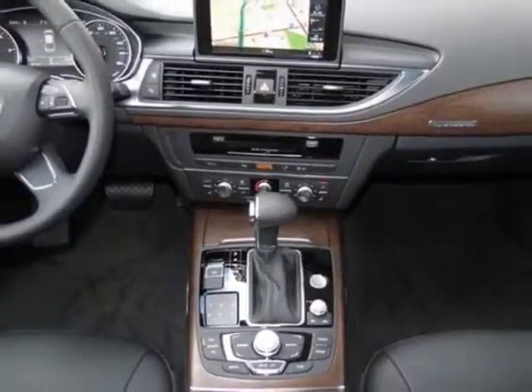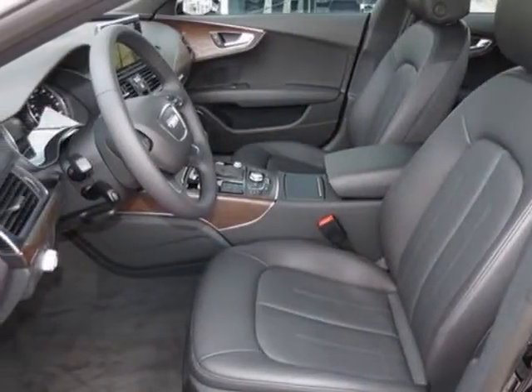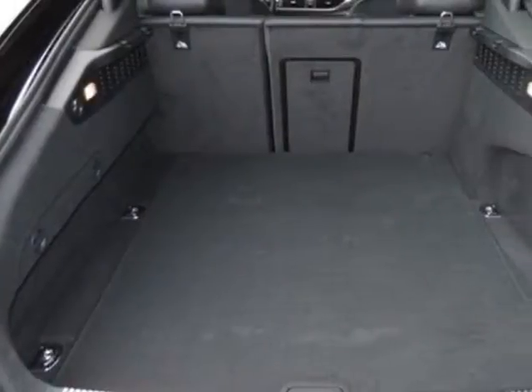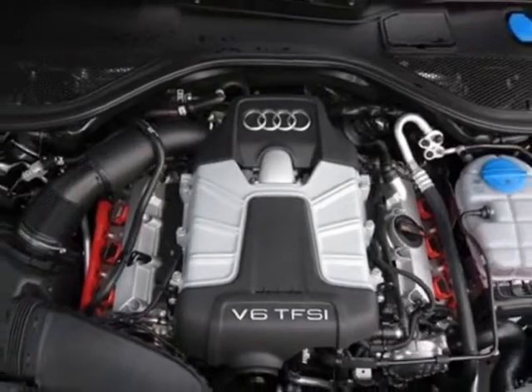This A7 boasts a 3.0 liter engine and has an 8-speed Tiptronic transmission. Additional options for this vehicle include the standard paint, headliner in black cloth, front grille filler panel, and a 630-watt Bose surround sound MFM stereo with CD/MP3 player.